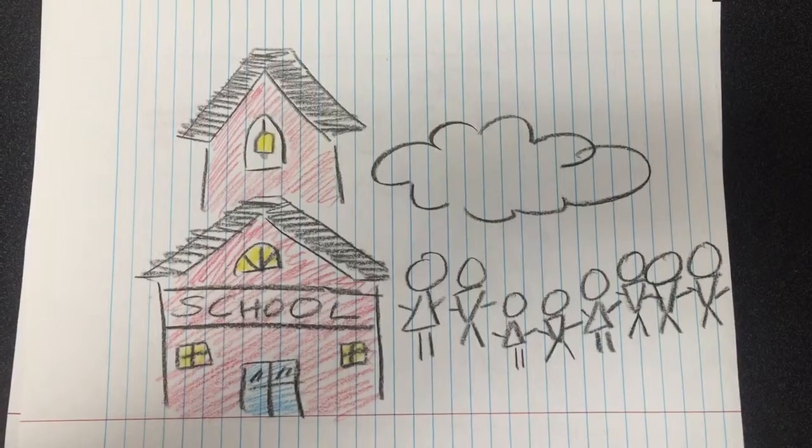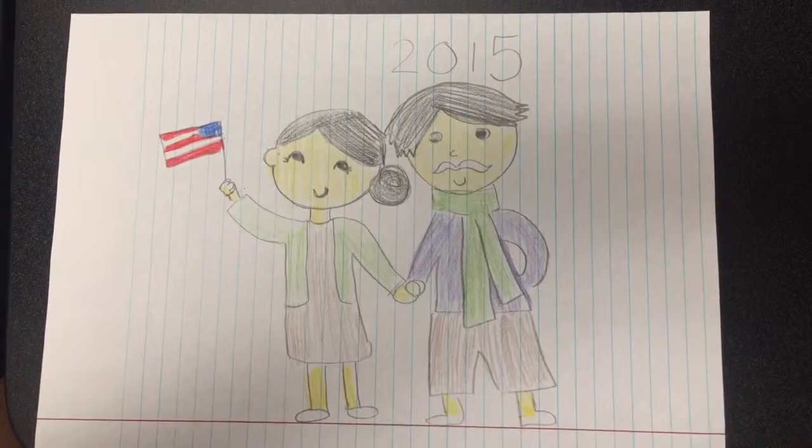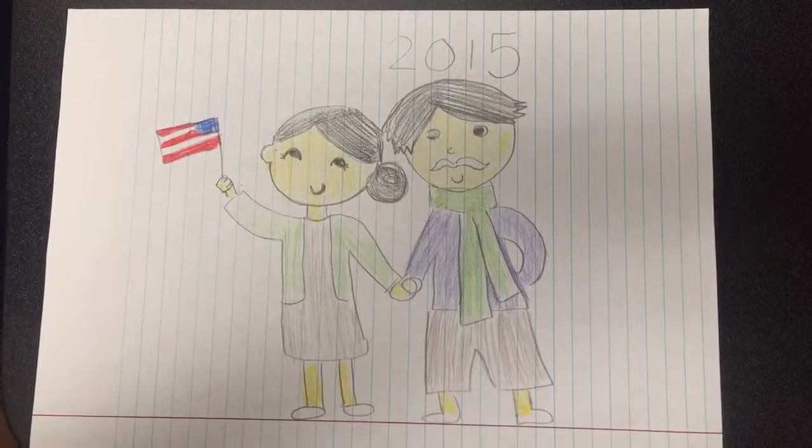We were all ESL students. My parents got their citizenship in 2015.